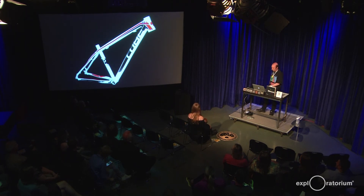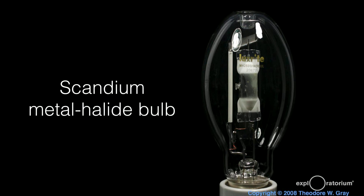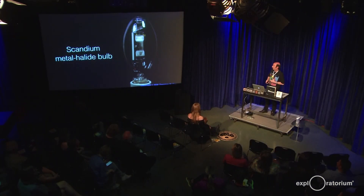Scandium is reportedly used in baseball bats and bicycle frames, because it increases weld strength on aluminum — a natural place where you want a light element that is strong — although that would make a really expensive bicycle frame. The last major use is in high-intensity discharge lamps, metal halide lamps. They add a little scandium into the capsule, and when they pass a current through it, you get a very white daylight color. That's because of the spectral lines scandium contributes to the light the lamp puts out. That is basically all the applications we have of scandium.